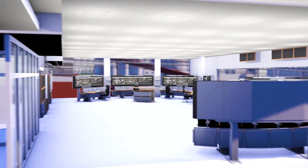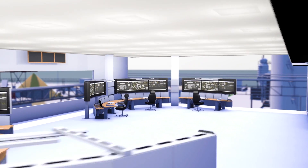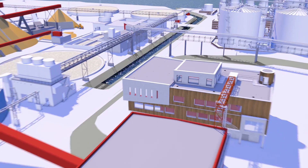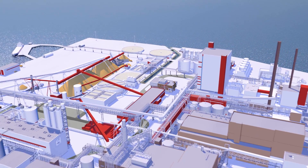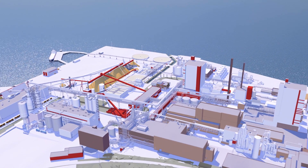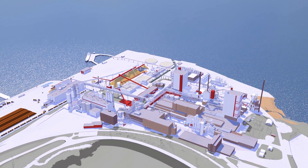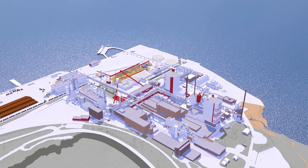The operation center is at the heart of the production process. Skilled and committed operators run the whole mill from here using the latest technology. The entire production organization cooperates to achieve the best operation possible. Bringing together competent people from every process in the factory helps to improve the quality of the production and of the end product.